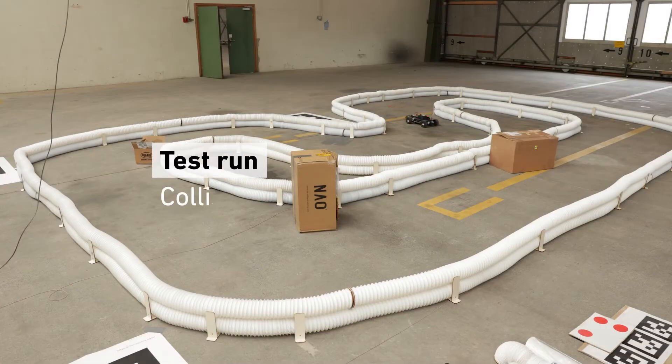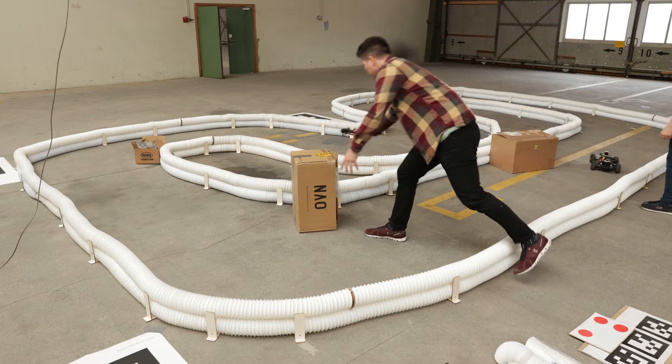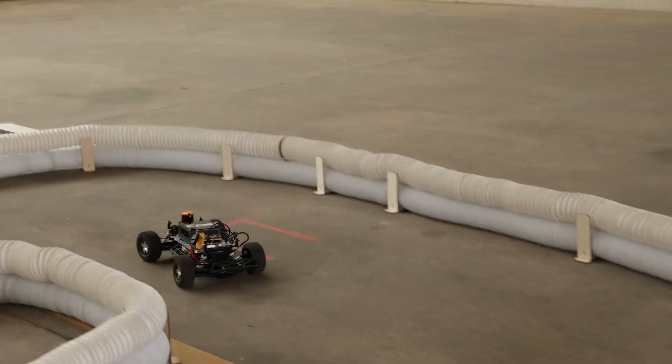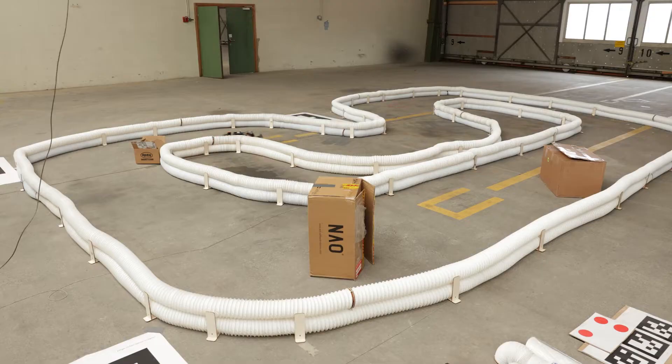A further property that the autonomous racecar must possess is the ability to avoid obstacles on the racetrack. It does so by perceiving its environment with the onboard two-dimensional LiDAR sensor and a collision avoidance algorithm.